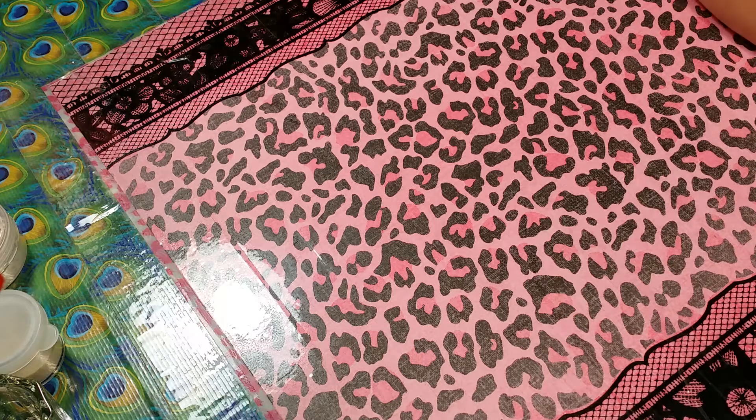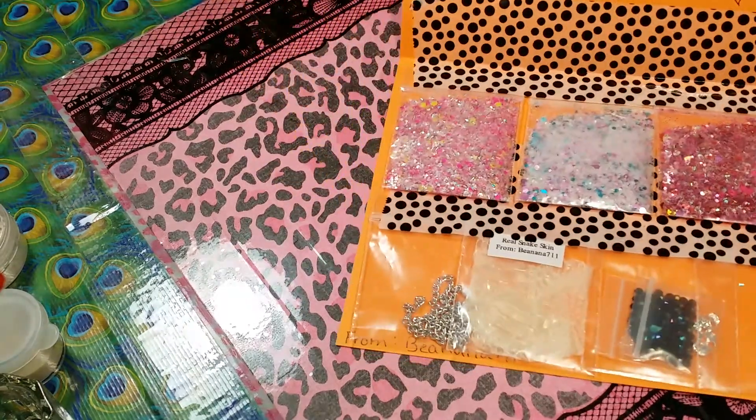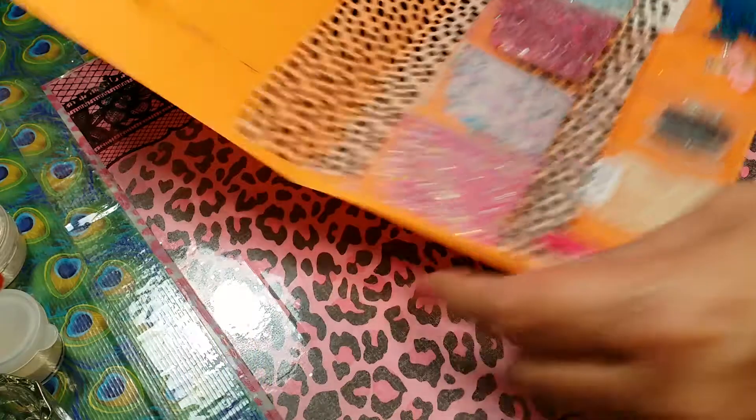Hi everyone, this is AJ Creations and I'm coming to you today with this mail that I have received from Banana 7-Eleven. This was her glitter mix and I chose Neon Dragon. This is what I received today — it's so nice of her to send all these extra glitters. I am totally loving them so we'll go ahead and go through this.